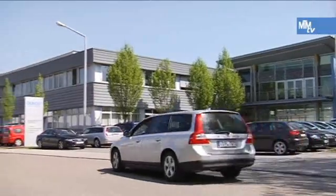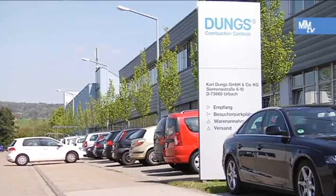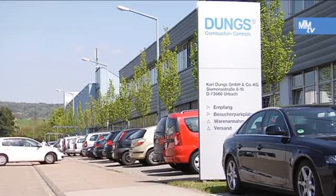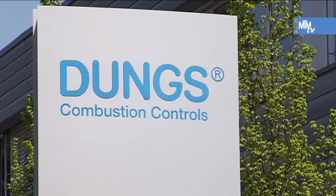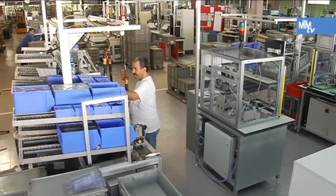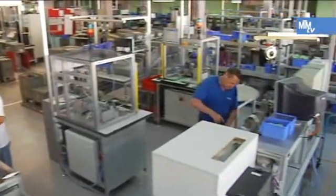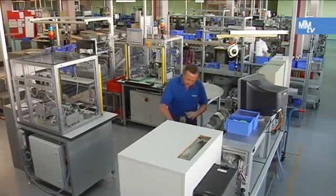It is all change at the Urbach main production facility of Karl Dungs GmbH & Co KG, the global producer of gas safety and regulator equipment. The company has a clear aim: to increase productivity. To get there, the company has had to systematically increase all types of rationalization potential along the complete value-added chain.